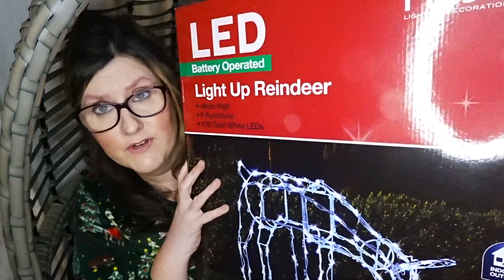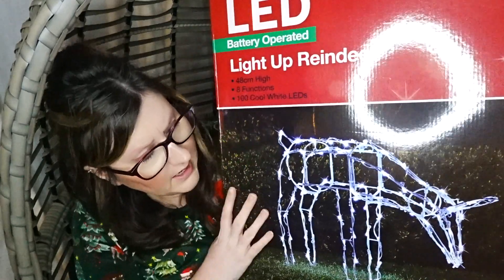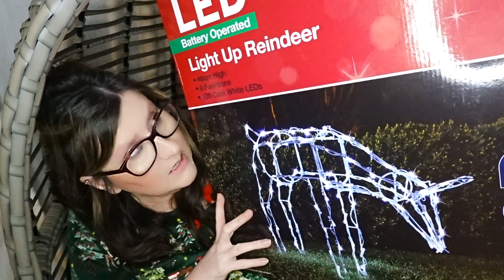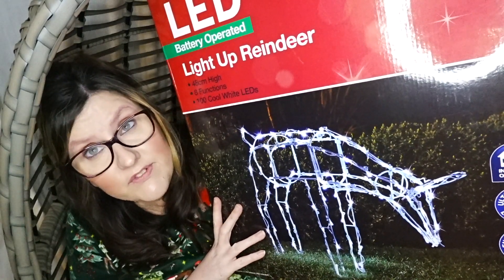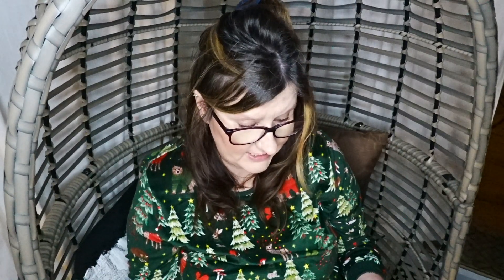Then we got this light-up reindeer — I think it was around £15 to £19. I haven't got the receipt but they weren't too bad. It's just a basic light-up reindeer. It's quite heavy, has eight functions on it, and it's 48 centimeters high.